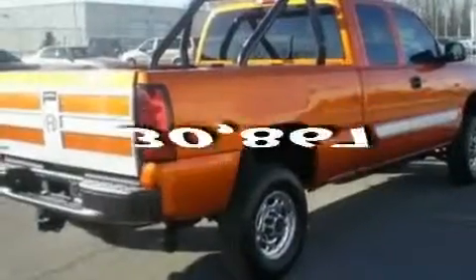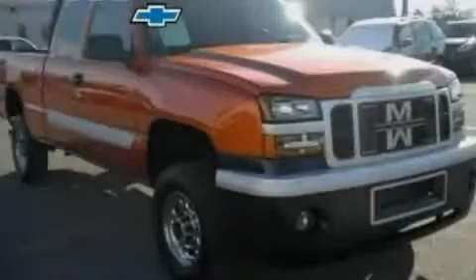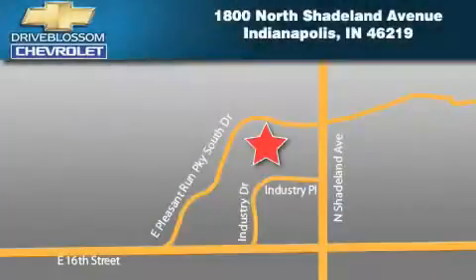And this vehicle has fewer than 31,000 miles on the odometer. Call or visit us right now and arrange your test drive today. Blossom Chevrolet is located at 1800 North Shadeland Avenue in Indianapolis. Our goal is to exceed all of your expectations to ensure that you'll return for future visits.